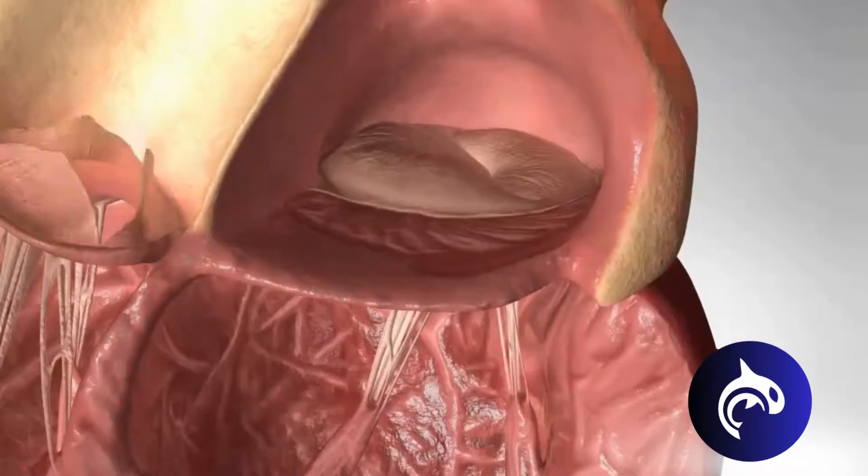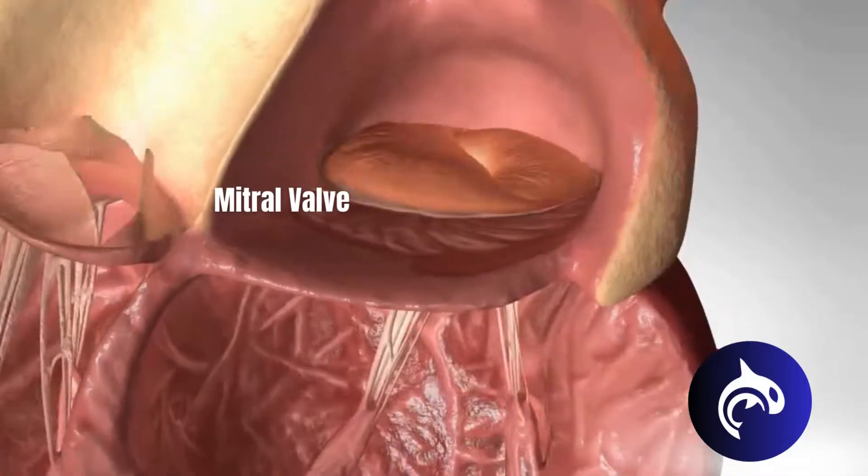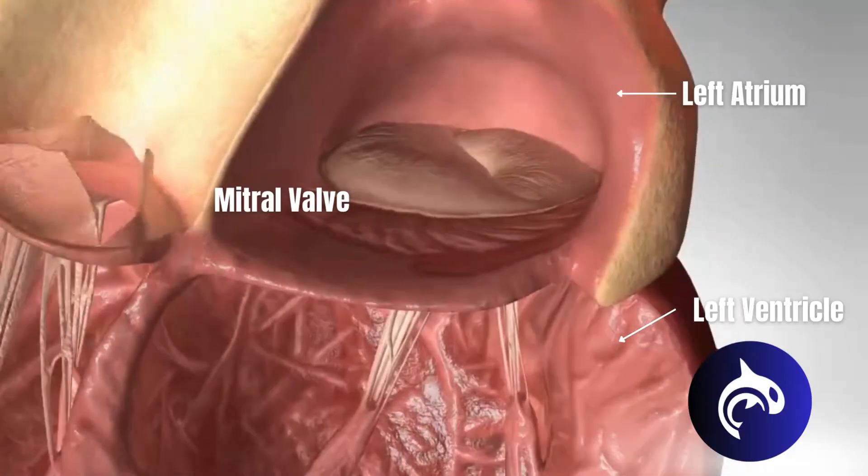We are now looking at the inside of the heart, where the valves open and close, acting as gates that regulate the movement of blood through the heart chambers. The mitral valve sits right here between the left atrium and left ventricle.